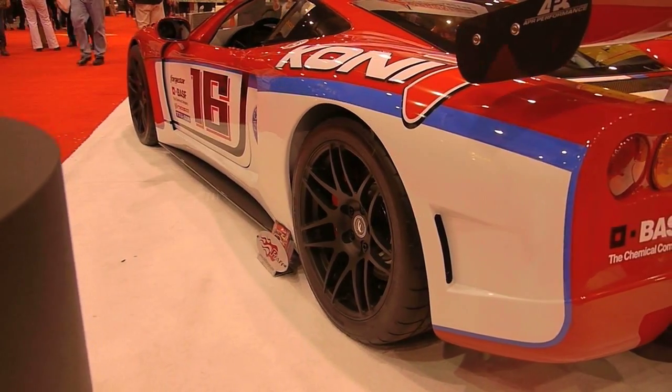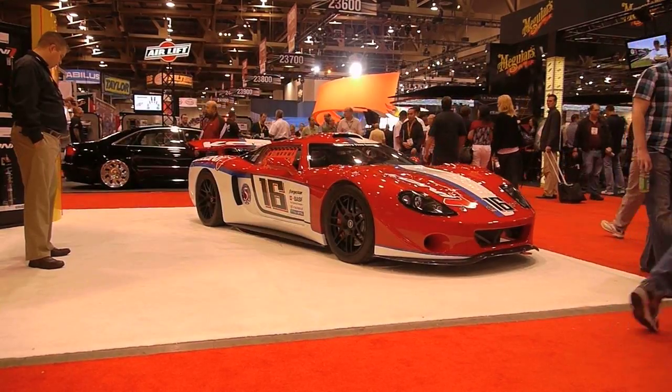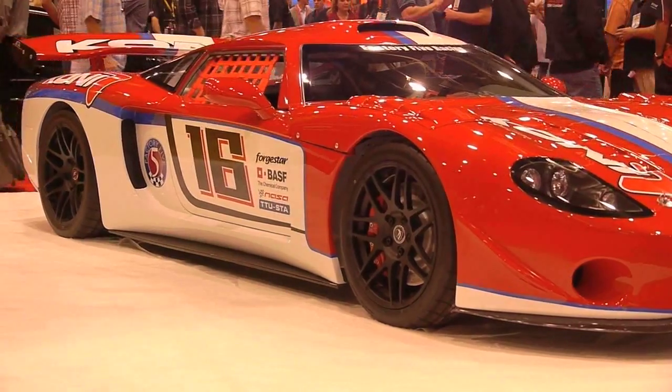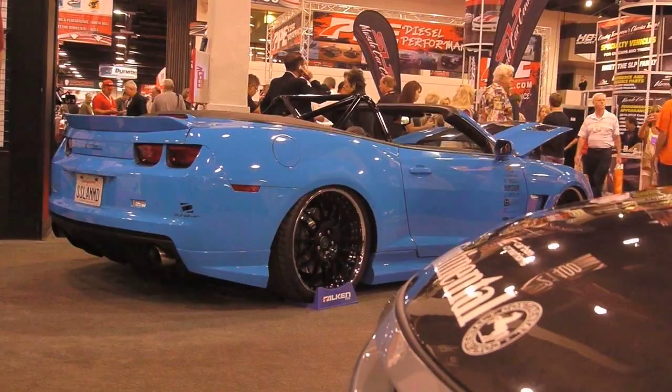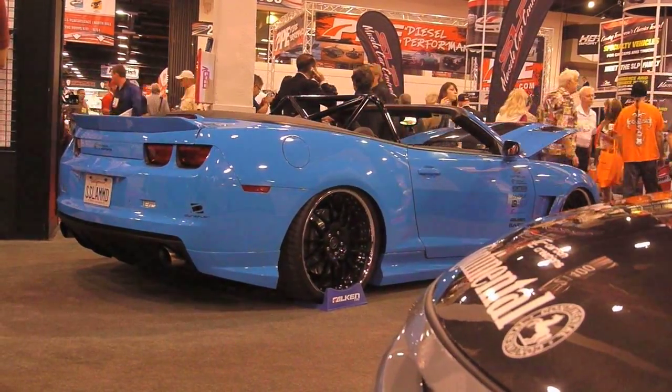We really want to cover the wide range of wheel enthusiasts. We have the iForge with the three-piece concave and the no-look hardware. Then with the Forgestar you really have that custom rotary forged monoblock look with a wide range of fitments.